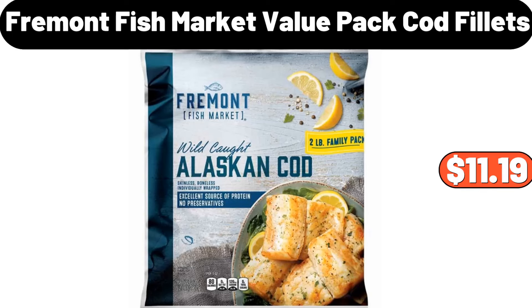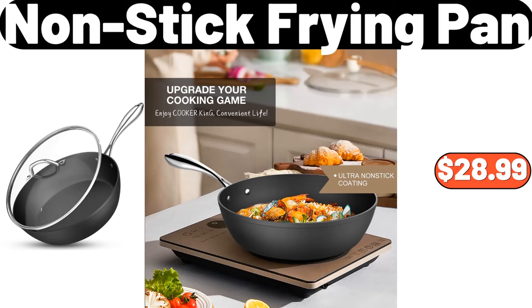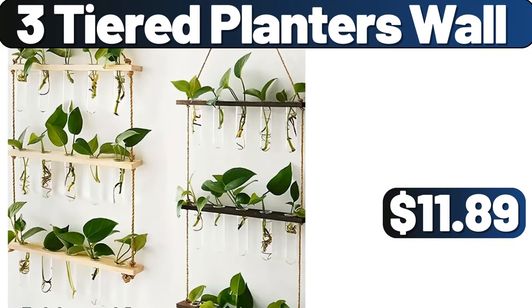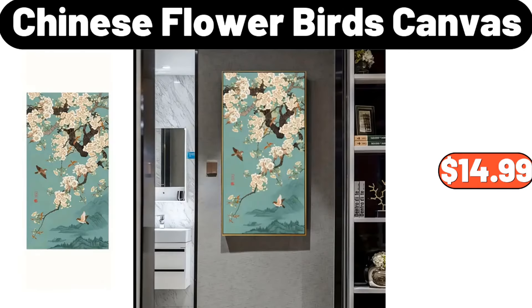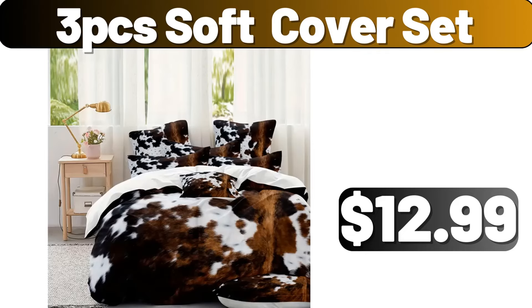Floor Mats, $3.99. Nestle Semi-Sweet Chocolate Morsels, $2.98. Vintage Soap Dispenser, $3.99. Fremont Fish Market Value Pack Cod Fillets, $11.19. 4 PCS Spring Pillow Covers, $4.99. Nonstick Frying Pan, $28.99. 2 PCS Soft Plush Pillow, $2.99. 3 Tiered Planters Wall, $11.89. 360 Degrees Rotary Barbecue Machine, $89.99. Deutsche Kuche Pork or Chicken Schnitzel, $8.99.